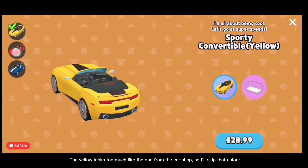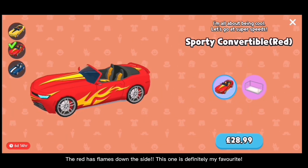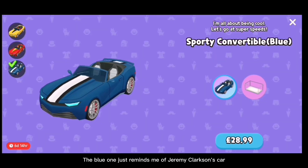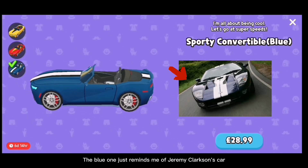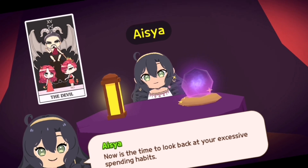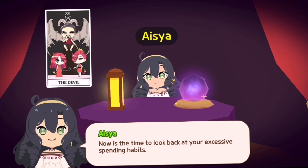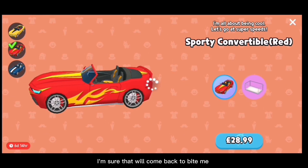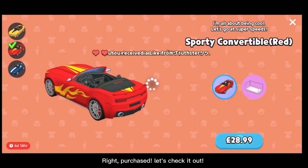The red has flames down the side — this one is definitely my favorite. The blue one just reminds me of Jeremy Clarkson's car, so that's a nope. Right, time to purchase. Wait, what's this? Not now, Isaiah, this isn't the time. I'm sure that will come back to bite me. Purchased!